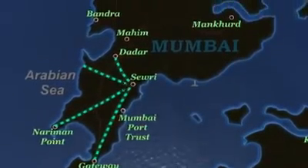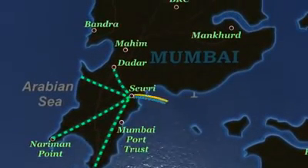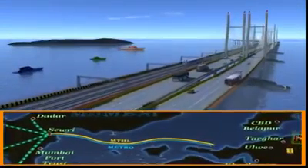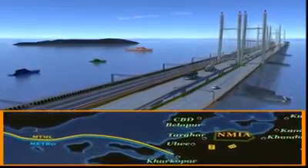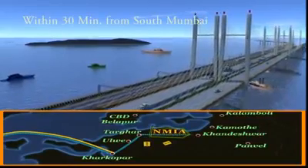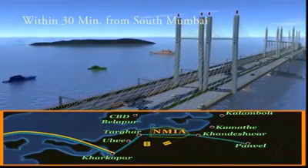The Mumbai Trans Harbour Link — one of the biggest infrastructure projects proposed in MMR — spans 22 kilometers across the open sea, connecting south and central Mumbai to the airport, making it possible to reach NMIA within 30 minutes.